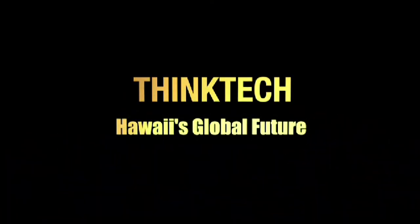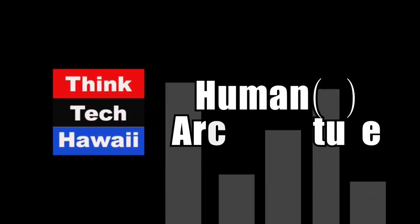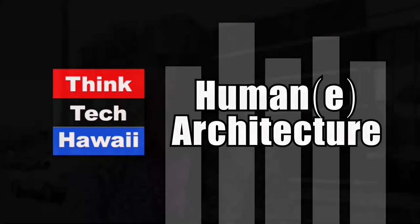This is Think Tech Hawaii, Community Matters here. Welcome back to Humane Architecture from our coolest mid-century modern tropical paradise of Hawaii. Today is going to be a very cool show because we talk about the coolest era we had architecturally on the islands. We're going to do this with our special guest today, Beth Iwata from Historic Hawaii Foundation.